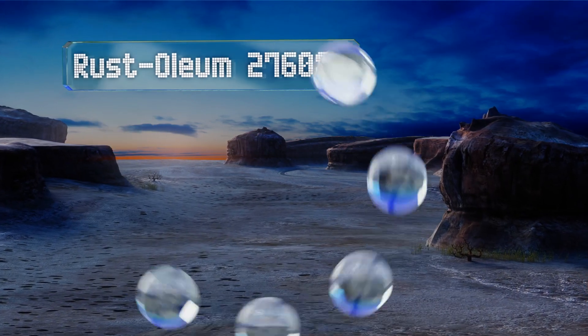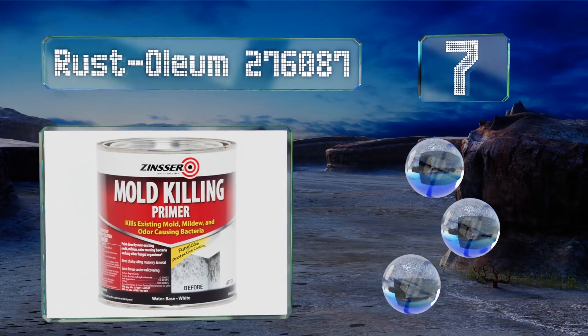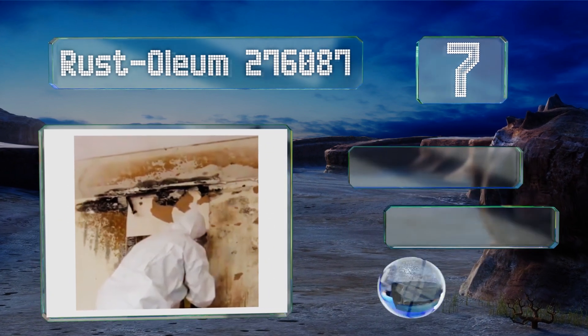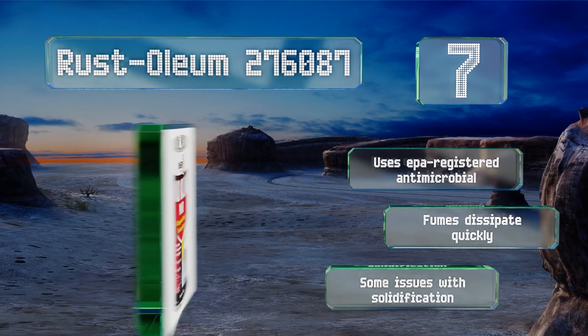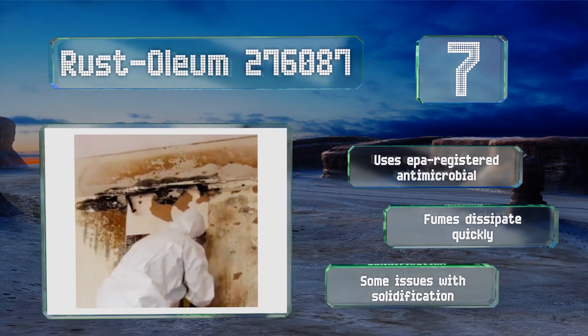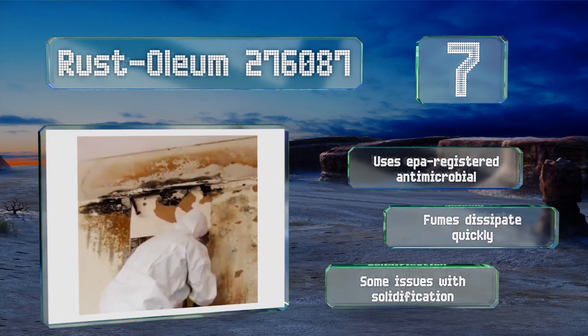At number seven, Rustoleum 276087 is a white paint primer that also doubles as a fungicide, which makes it perfect for covering up old stains and preventing more from growing. It's water-based with a one-hour cure time, and two coats should cover the stains completely. It uses an EPA-registered antimicrobial and the fumes dissipate quickly, but there are some issues with solidification.